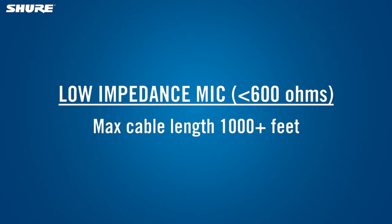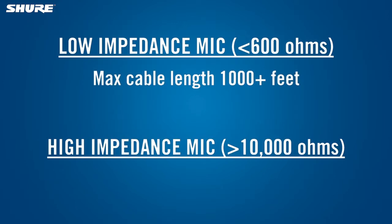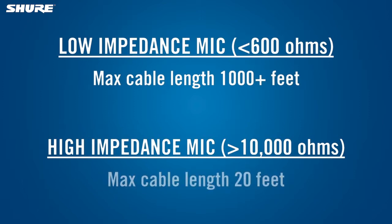For this reason, professional microphones always have low impedance. A high impedance mic, with an impedance of more than about 10,000 ohms, should not be used with microphone cables longer than 20 feet. With longer cables, the sound can become dull or muffled.